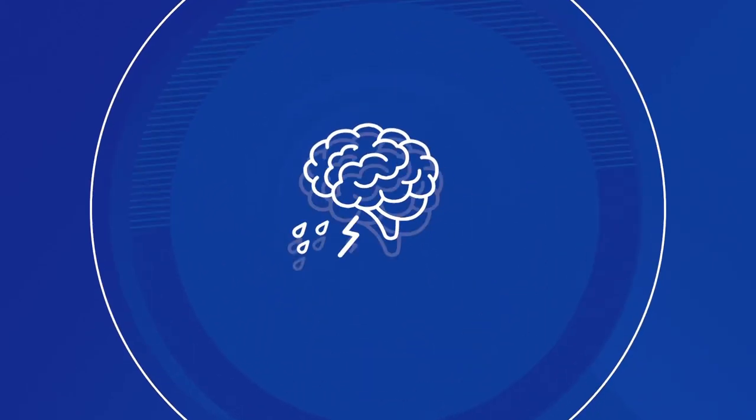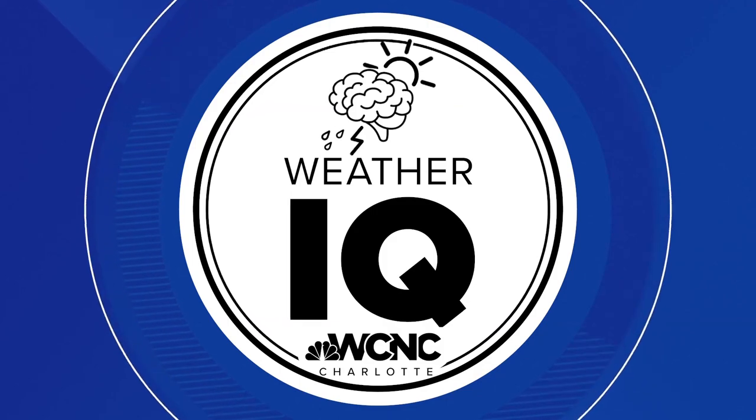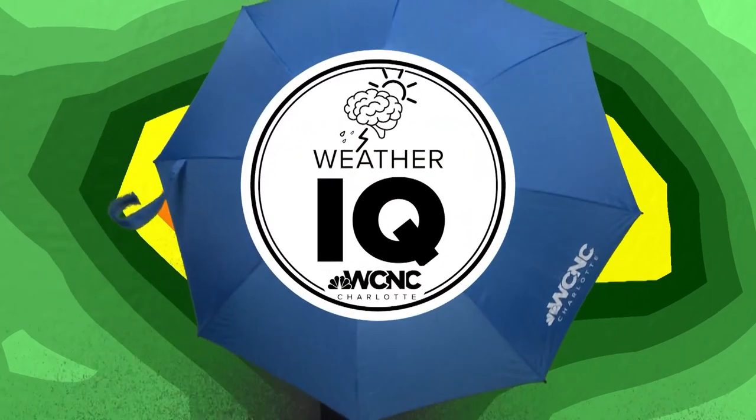The radar is our most valuable tool for weather tracking, and most of us even have it on our cell phones. But what do those colors on the radar really look like in person? Meteorologist Chris Mulcahy shows us in this week's Weather IQ. When you're looking at the radar, you may be thinking, what does all this really mean? I'm literally going to show you. Let's get out the umbrella in another Weather IQ.